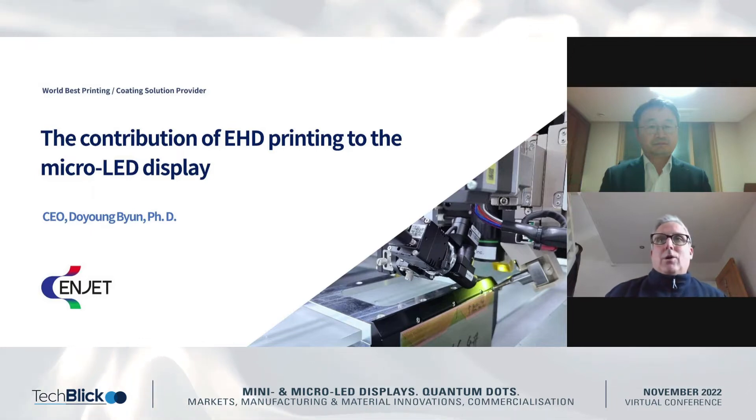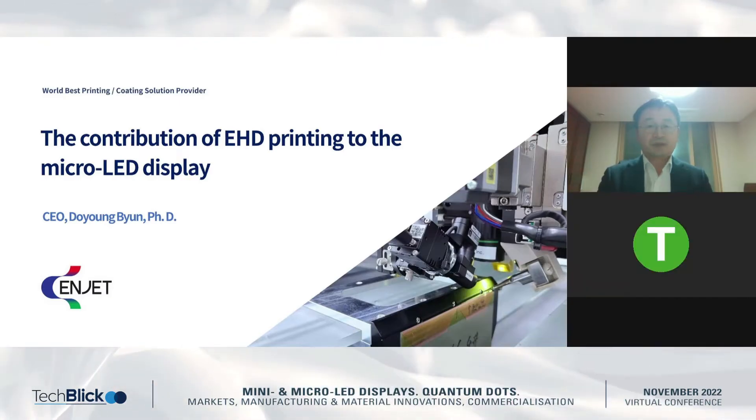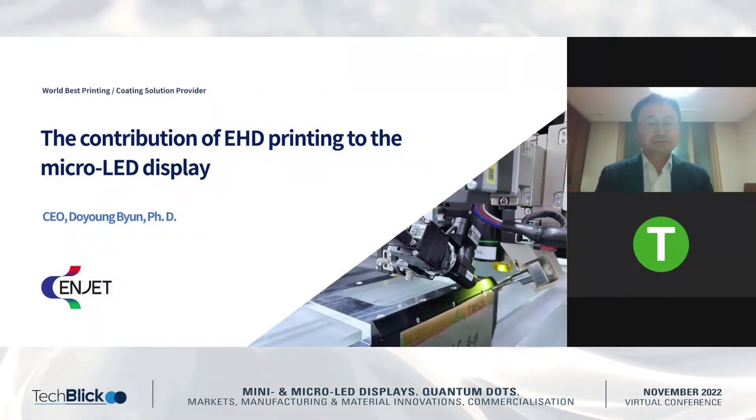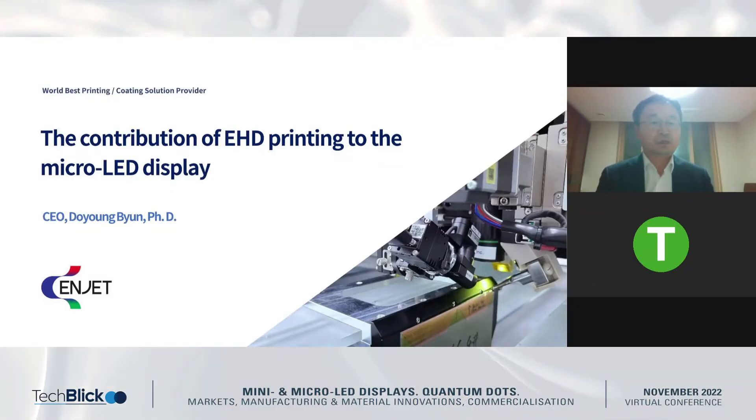The stage is yours, Mr. B. Yun. I'm just going to mute myself and shut my camera off. Thank you very much, Chairman. Good afternoon, everybody. I'm really pleased to present our recent contribution to microLED display development.